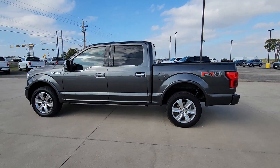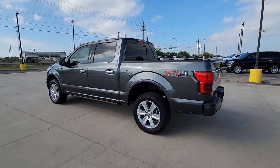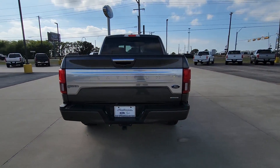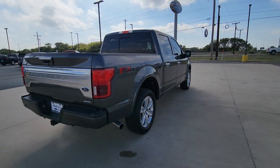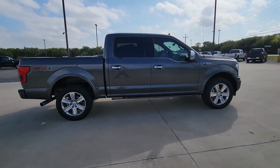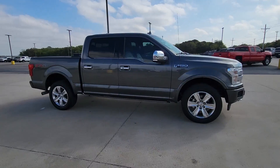Your next car could be the 2018 Ford F-150. With less than 70,000 miles on the odometer, this vehicle stands out from the rest. Enjoy a new level of ease and confidence, whether at work or play, when you're in this F-150.